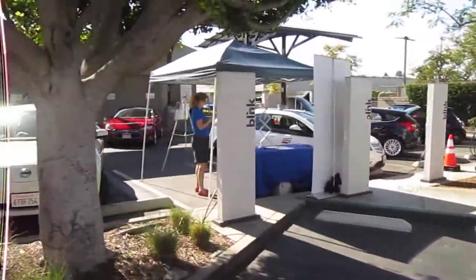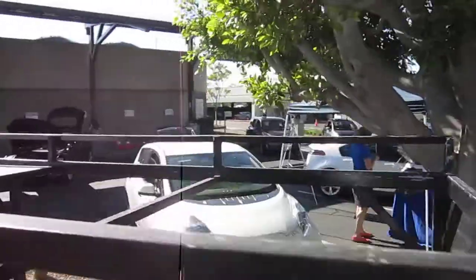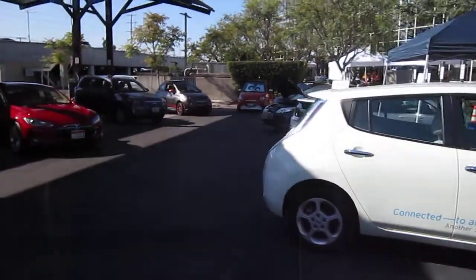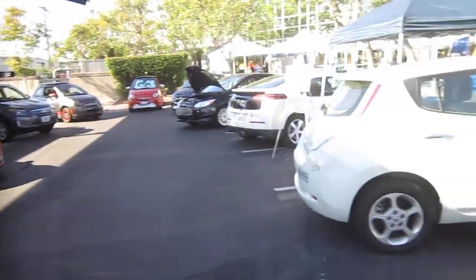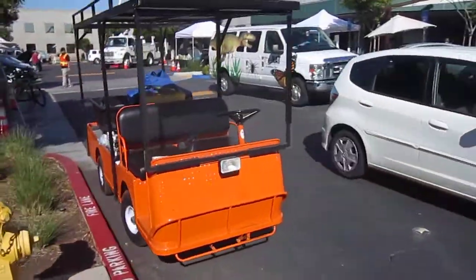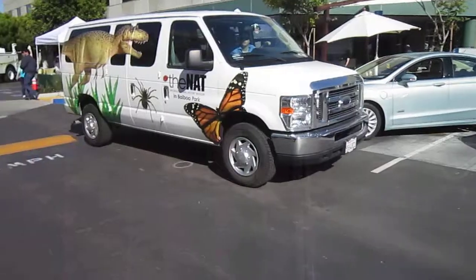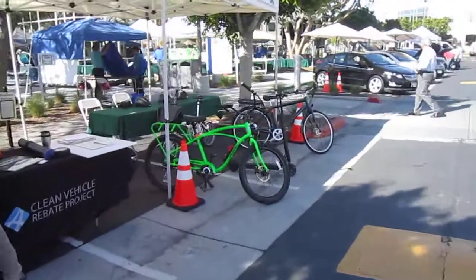Over here we've got a whole bunch of electric vehicles — Leafs, Teslas, FIOX. Electric transportation, hybrid transportation — really big here at the SDG&E Energy Fair. This is a company event that's not for the general public. SDG&E, our local power company, they want to see everybody use the power safely, smartly, as little as possible. Keep our environment clean.